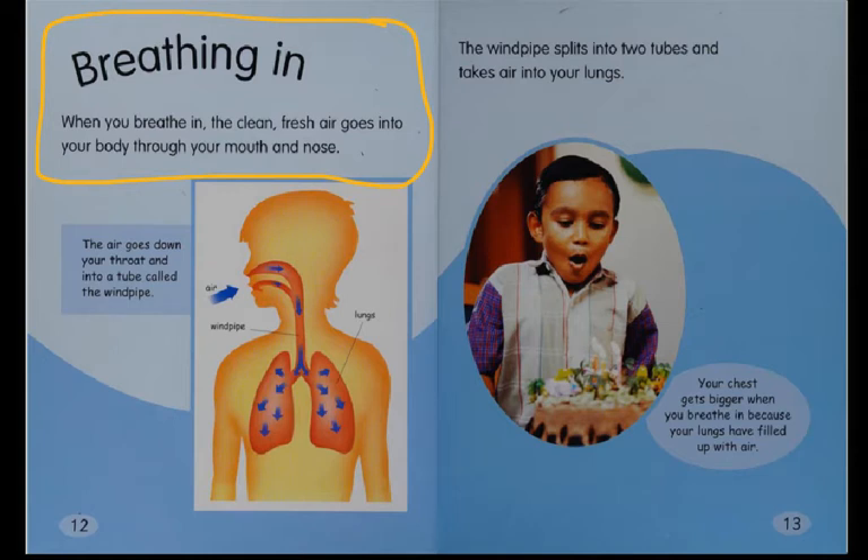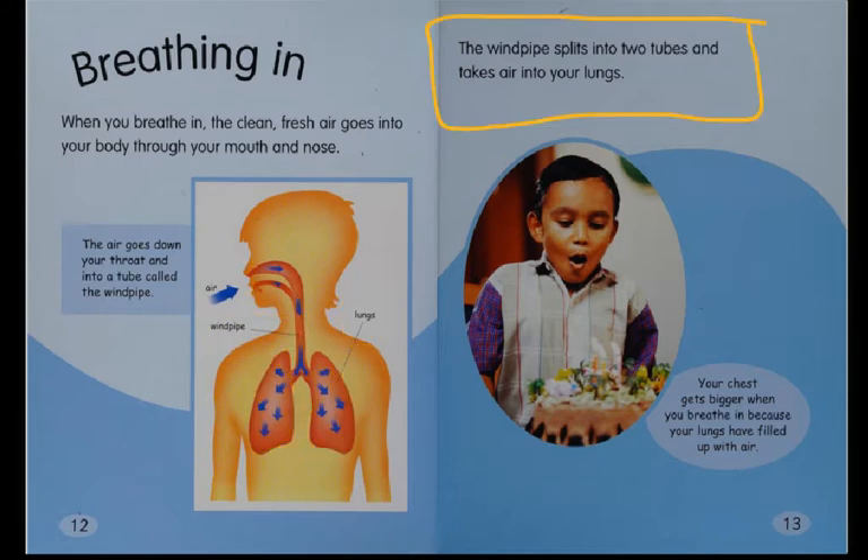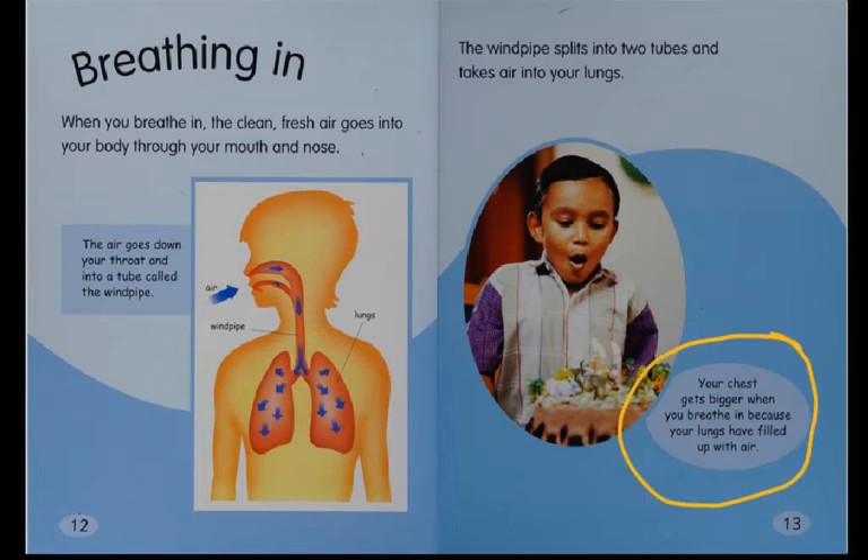Breathing in. When you breathe in, the clean fresh air goes into your body through your mouth and nose. The air goes down your throat and into a tube called the windpipe. In this illustration, this is the air going in your nose and throat. This is the windpipe right here, and these are your lungs. The windpipe splits into two tubes and takes air into your lungs — right here, there's that splitting. Your chest gets bigger when you breathe in because your lungs have filled up with air.